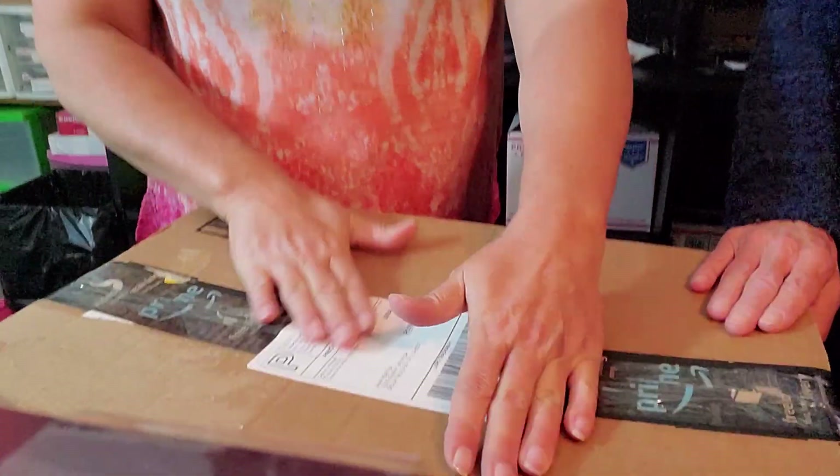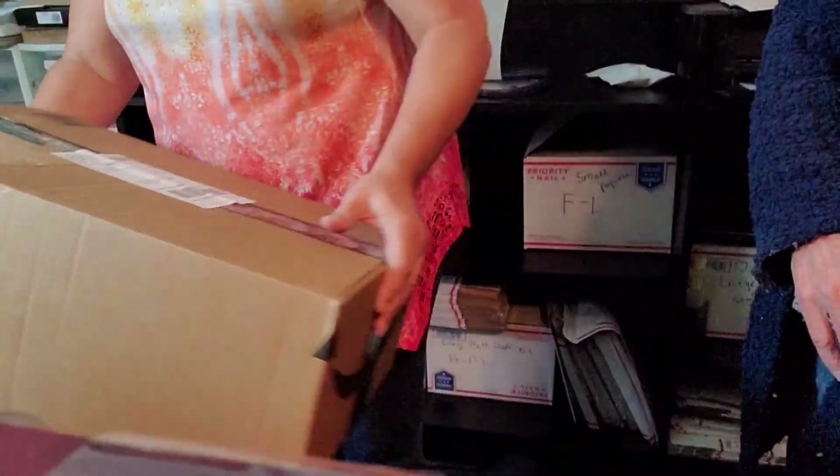These are discontinued, so they were a real want. This lady really wanted these. Package ready to go. Thank you guys for watching, and we'll have another one up for you soon. Bye!